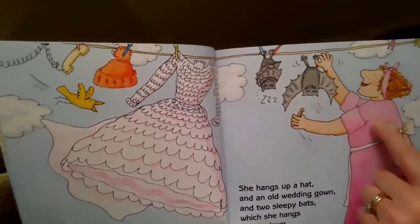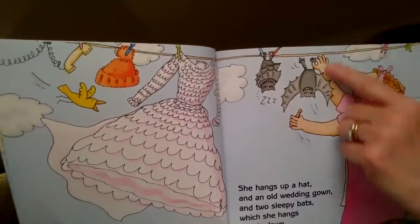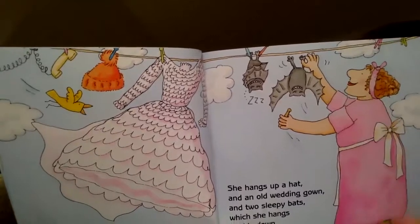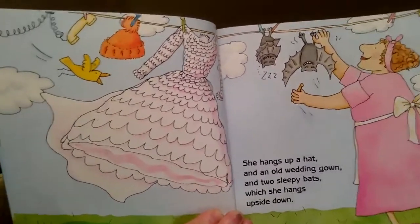How do you think Mrs. McNosh feels about doing laundry? Yes — look at her face. What is she doing? She's smiling, so we can think that she might be happy. Let's see what happens next.